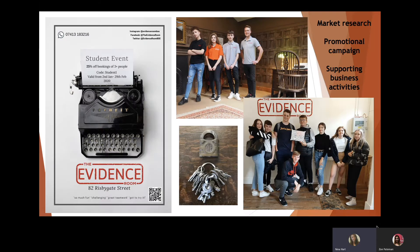The first one is Evidence Room — a small business in Bury St Edmunds. They are an escape room and we approached them to run a project with them. It was a really great project: the students get to go in there and actually carry out an experience at the Evidence Room itself, trying to escape, which really immerses them into it and gets that real team-building atmosphere going.